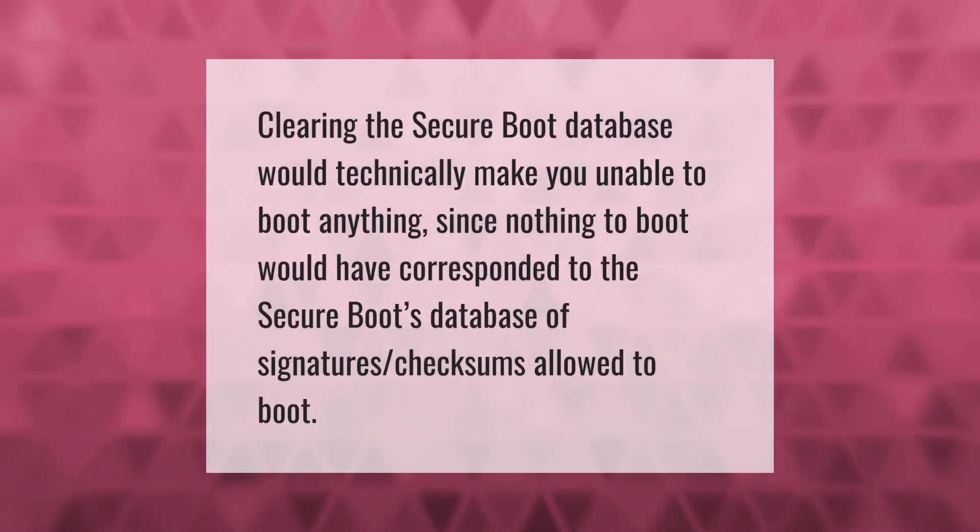Clearing the secure boot database would technically make you unable to boot anything, since nothing to boot would have corresponded to the secure boot database of signatures and checksums allowed to boot.